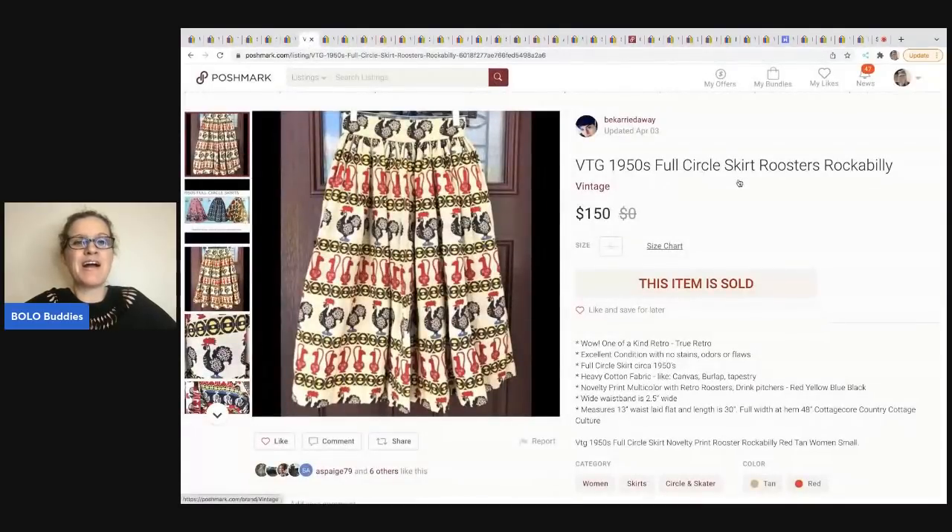The next item I just love. This is a vintage 1950s full circle skirt roosters rockabilly — Be Carried Away is known for her keywords, so definitely check her out. She got this at the Salvation Army for $4.99 and sold it for $150 on Poshmark. Check out her descriptions — everything is really neat and tidy. Great keywords.